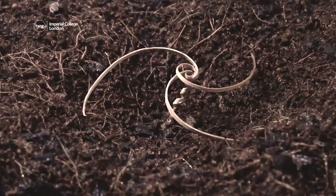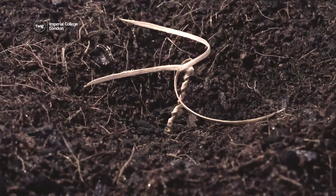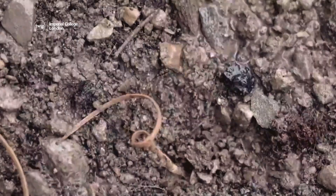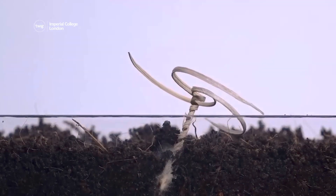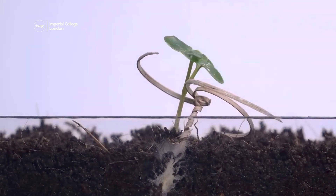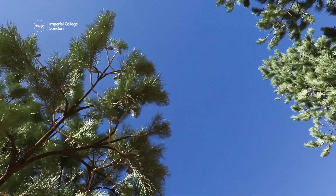As this time-lapse footage shows, the seed carriers coil and uncoil depending on the moisture in the air, which helps them to drill into the ground and bury the seeds. Burying the seeds protects them from bad weather and being eaten by animals, meaning they have a higher chance of survival and of growing to become plants. By planting seeds as shown in these graphics, the scientists involved hope that they can help to reforest inaccessible land.